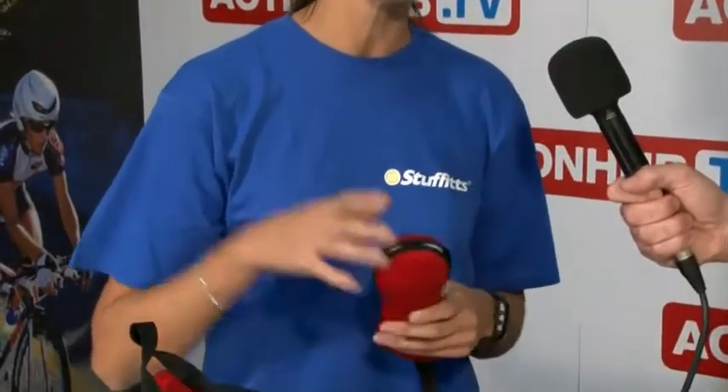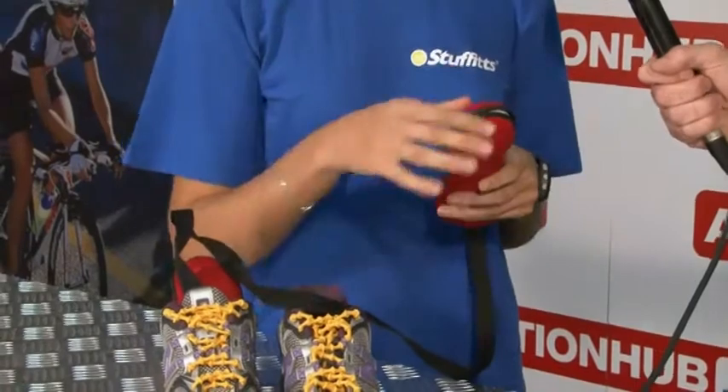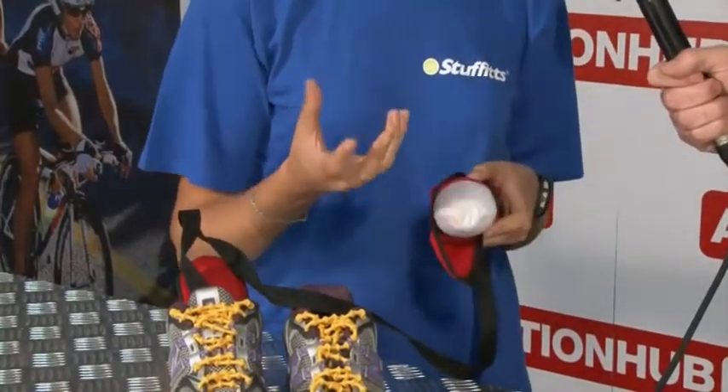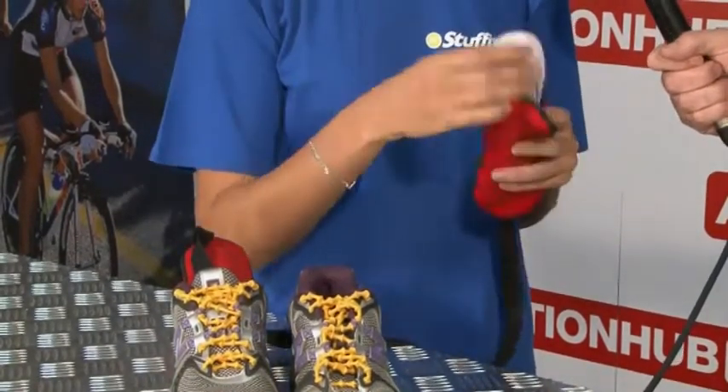Every day you have to wear the same pair of shoes and sometimes the shoes aren't dry enough — this is where Stuffitts comes in handy. It's a form that you insert, you stuff into your shoe after you've worn them. On the outside there is a cover which is a technical moisture-wicking fabric drawing the moisture from the shoe into the core of the insert.